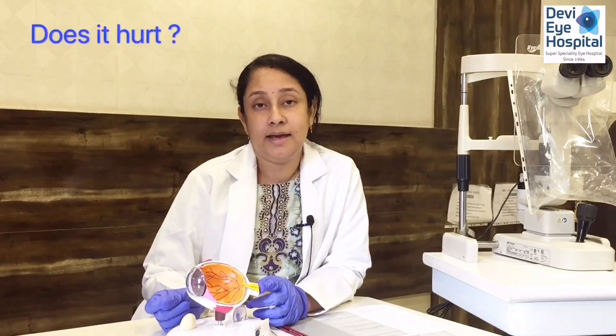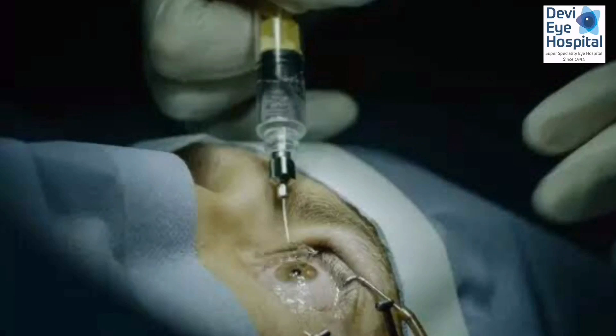Does it hurt? Normally the surgery is done with eye drops — topical anesthesia — or we may give a small injection around the eye (not inside the eye) to numb it. The cataract procedure typically does not hurt.